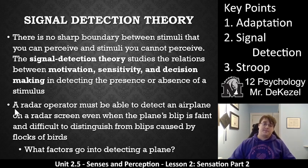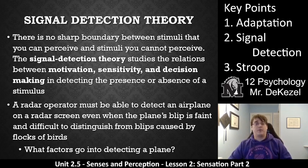A radar operator has to be able to detect an airplane on a radar screen, even when the plane's blip is faint and difficult to distinguish. Maybe there are birds, maybe there are clouds, maybe the weather is not good, maybe it's a different type of plane. So what factors go into detecting the plane? Is it really cloudy outside? What is the shape of that blip — is there a straight edge, and does that indicate a plane, or a curved edge? Your motivation to detect it matters: if you're defending the country from possible invasions, you'll have more incentive and more motivation to detect that plane. You'll be more sensitive to it and your decisions will be affected by it.